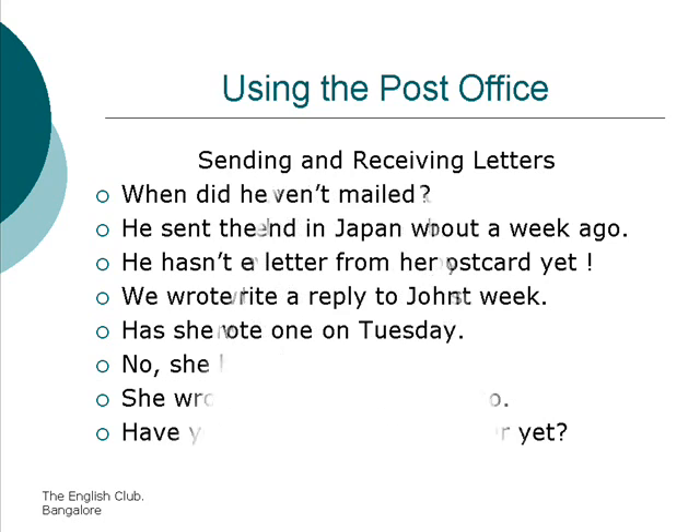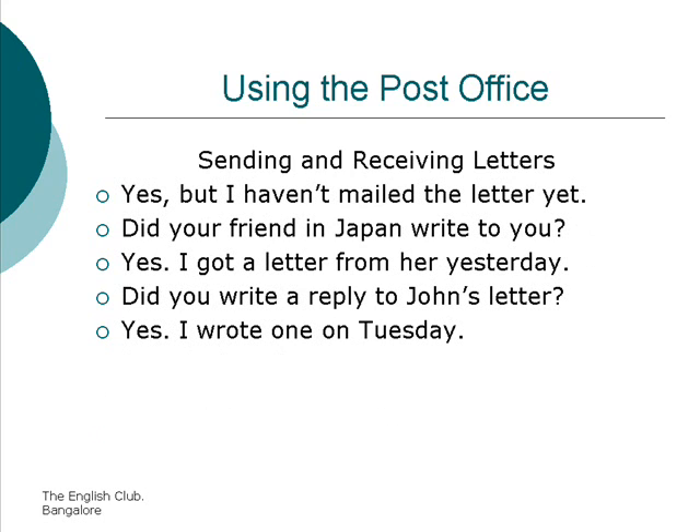Have you written to your brother yet? Yes, but I haven't mailed the letter yet. Did your friends in Japan write to you? Yes, I got a letter from her yesterday. Did you write a reply to John's letter? Yes, I wrote one on Tuesday.